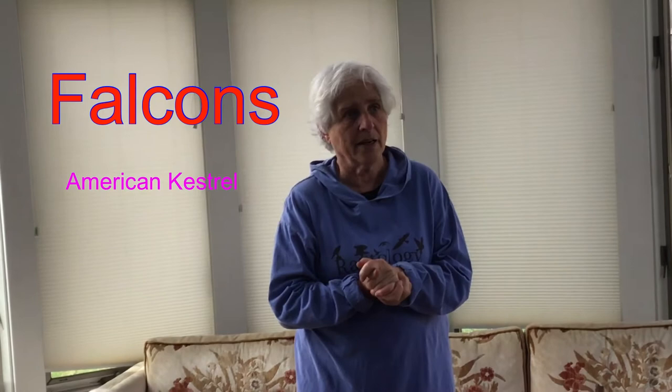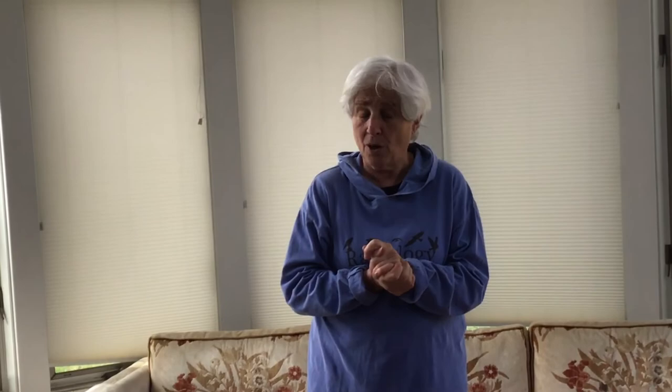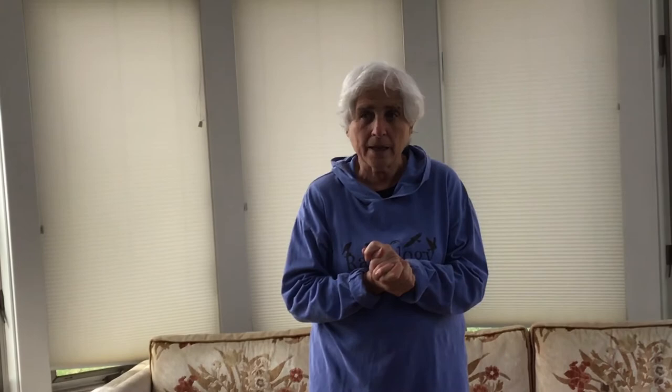Now we're going to talk about falcons. There is really only one falcon you're most likely to see in eastern Iowa, and that is a small bird called the American Kestrel. Falcons in general flap a lot and hardly ever glide. Kestrels can hover, beating their wings and staying in one place. They're very colorful and they're noisy — they scold loudly. If you see a small raptor sitting on a wire with its head bobbing and its tail bobbing, you are looking at a kestrel.